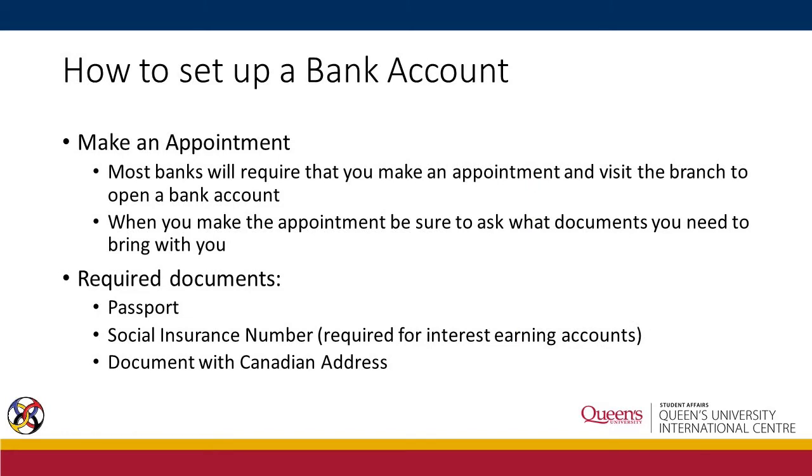In order to set up a bank account, you need to make an appointment, especially during high season such as September or October. When making an appointment, make sure to ask what documents you need to bring. Banks may ask you to bring your passport, your Social Insurance Number, or a document with a Canadian address on it.